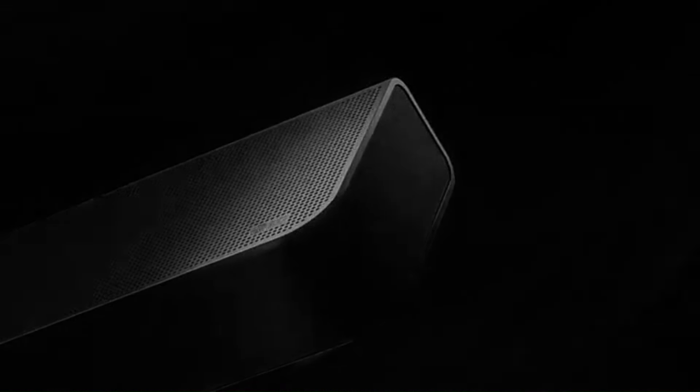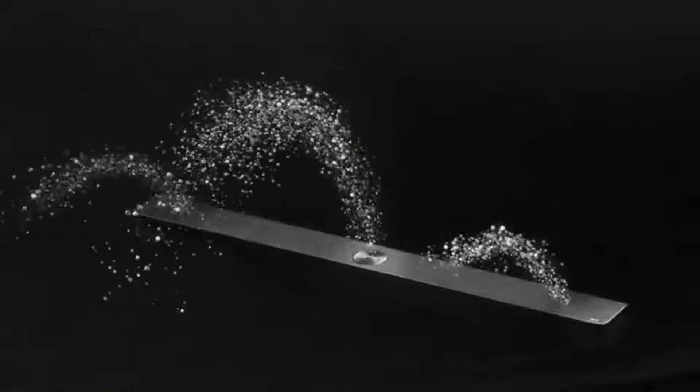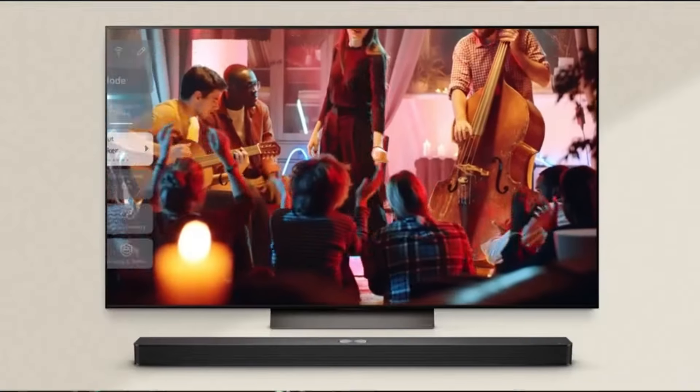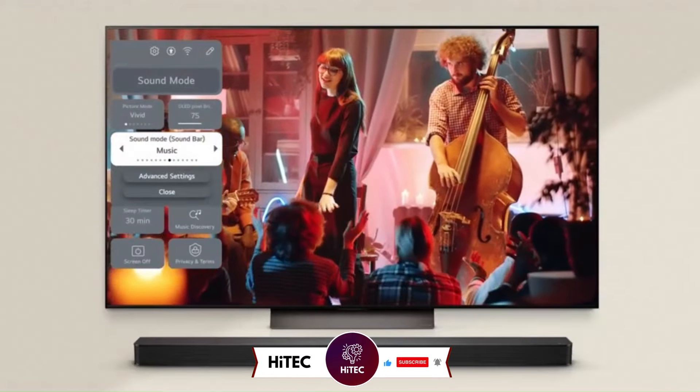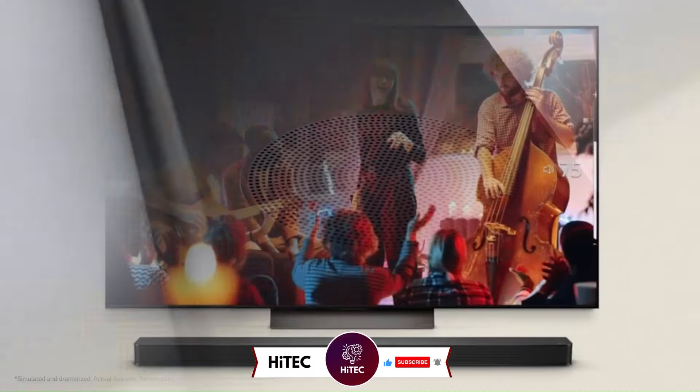Welcome back to Hitech, the ultimate destination for your daily tech fix. We've got an exciting comprehensive review of the best soundbars in 2025 that will leave you in awe. But before we dive into the tech goodness, if you're new here, don't forget to hit that subscribe button and ring the notification bell so you never miss out on the latest and greatest in the world of technology.